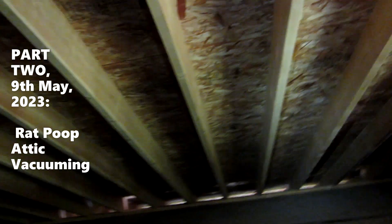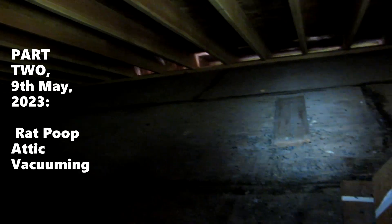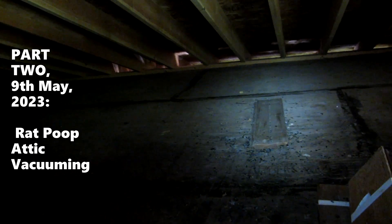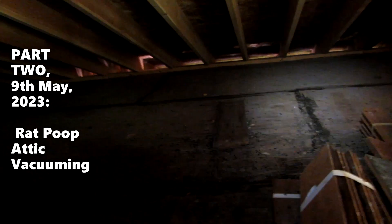Okay, so part two — 9th of May 2023. This is part two. I'm sorry about the cut off on the previous video; I'm going to get a new camera for sure. So I'm just talking about the value of your property, your house.